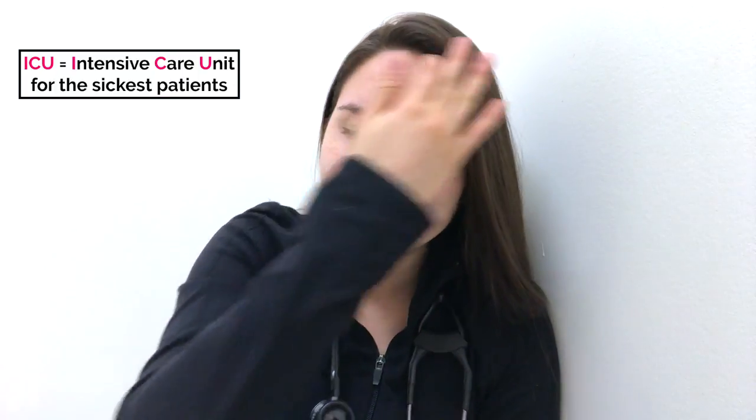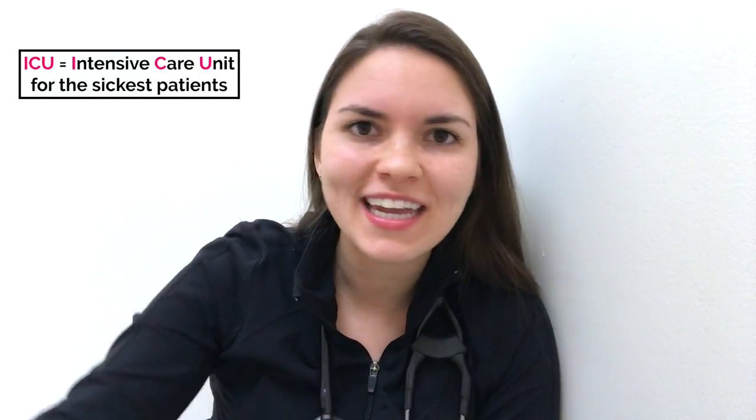Hey guys! I'm Siobhan, first year medical resident. I'm still on my ICU rotation and I'm on call, as usual. It's been a pretty crazy day. I've just had a moment to get into my call room for the first time, so I'm actually just sitting here on the bed relaxing.